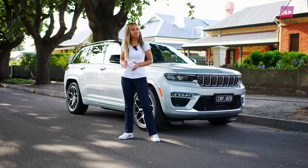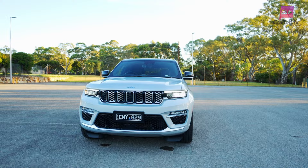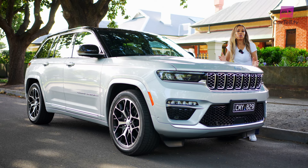You're watching Cartel TV and I'm Simone. Make sure you subscribe to our channel. In this video I check out the rather civilised and environmentally conscious Jeep Grand Cherokee Summit Reserve 4xe. It's Jeep's enthusiastic foray into the electrified domain, melding their traditional off-road prowess with a newfound environmental sensibility. It's part of Jeep's push towards a future it refers to as zero-emission freedom.